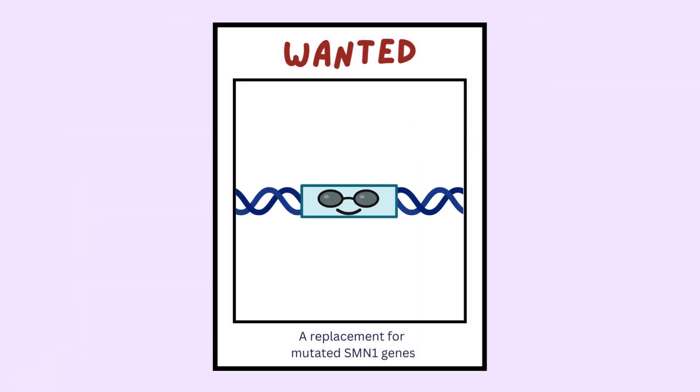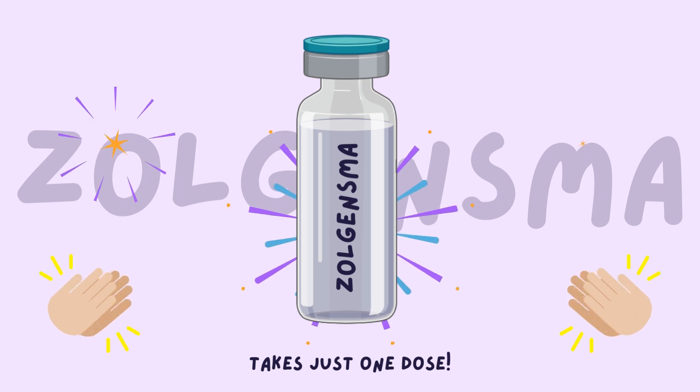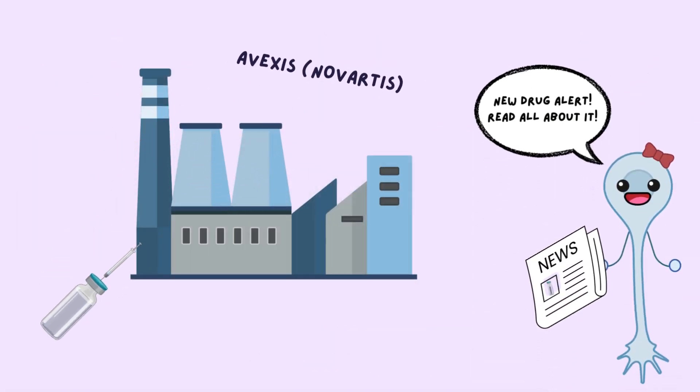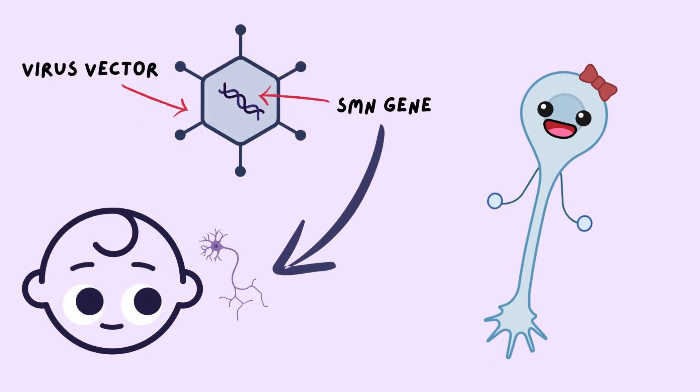This begs the question: since the disease has a genetic cause, is there a way to correct it by replacing the mutated gene? This is where Zolgensma comes into play. Zolgensma is a virus vector-based gene therapy marketed by AveXis, a Novartis company, that targets the underlying genetic cause of SMA by delivering a functional copy of the SMN gene to produce SMN protein and mitigate the degeneration of motor neurons.